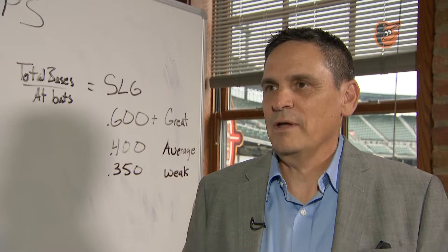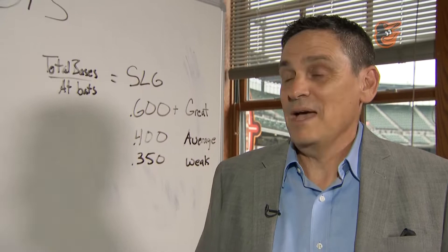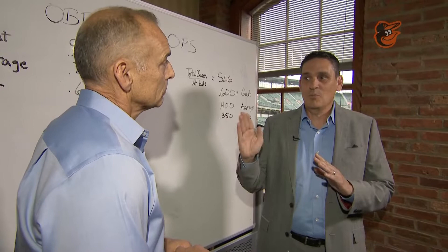OPS has been around a lot, and as you said, it's a combination of on-base percentage plus slugging. The on-base percentage counts the times you're on base — whether it's a hit, a walk, or a hit-by-pitch — and divides by plate appearances. Slugging looks at the power you have: four points for a homer, three for a triple, and divides by at-bats.